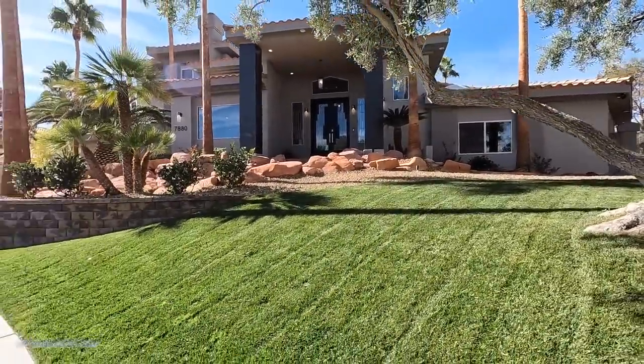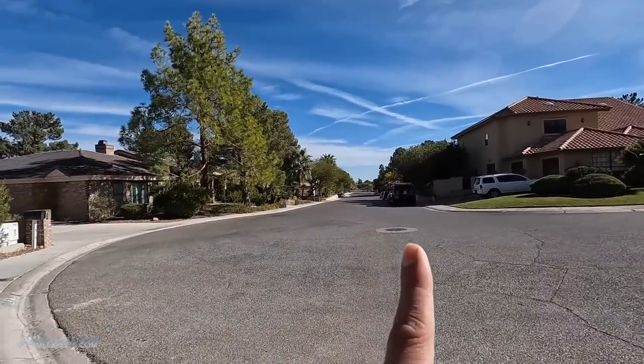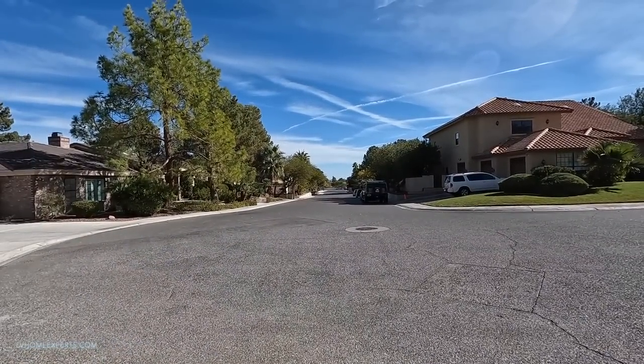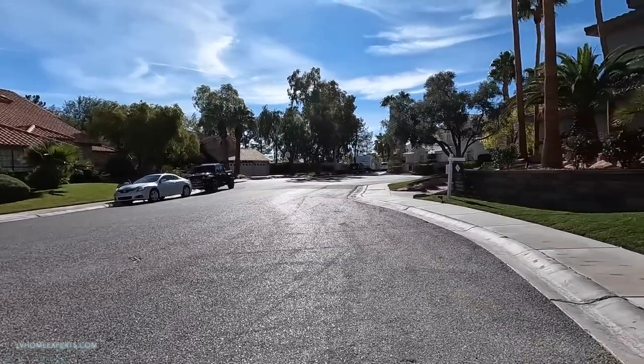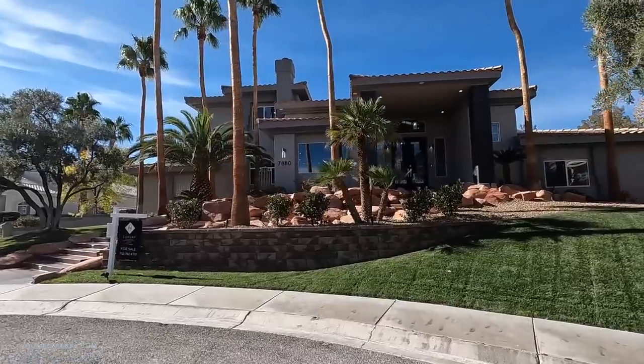Look at that house, how gorgeous it is. So you have the main street right here. Now if you go left you start heading north, you're going to run into a lot of shopping. Or if you go right, you're very close to everything strip-wise - you're probably less than 10 minutes away.